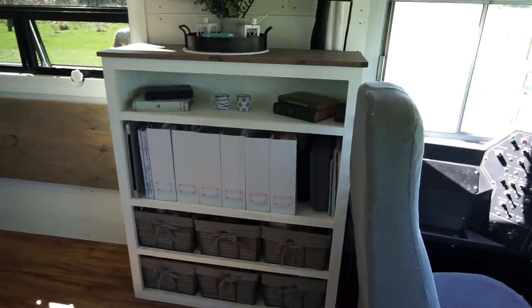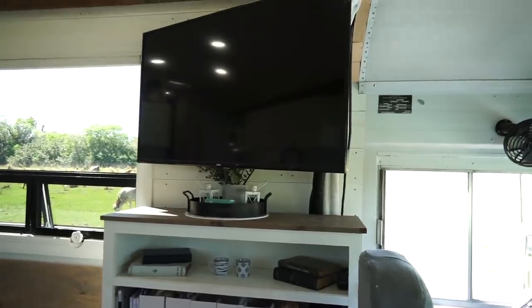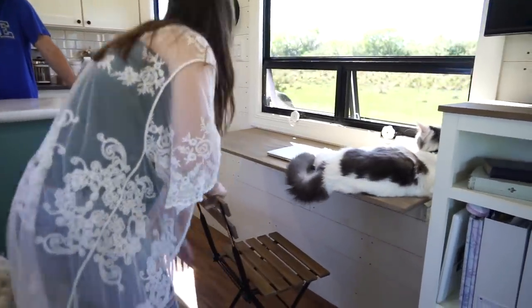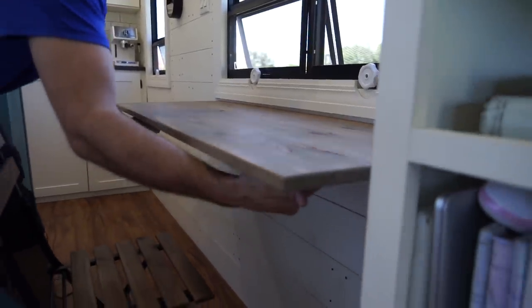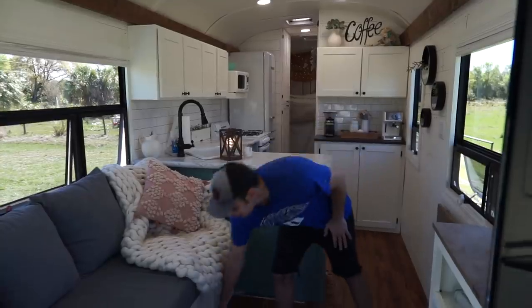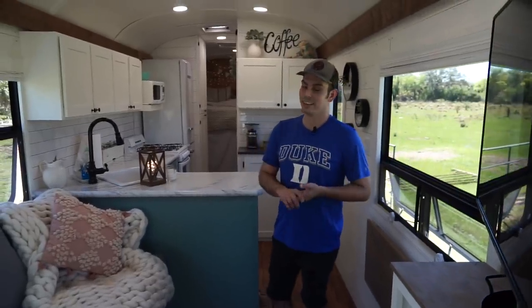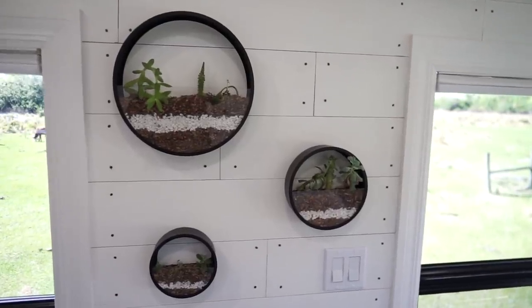Moving into the living room, this is a custom shelf I made for all of Rachel's business stuff. There's a little TV above in case you want to watch Netflix. This is Rachel's work desk, and we have a little chair that we bring out for her to work on. This couch here had lots of storage space underneath but no way to access it, so we cut a hole and built a little flap so we could store things under there. When we first moved in, there was no storage at all, so that was the first thing we tackled.